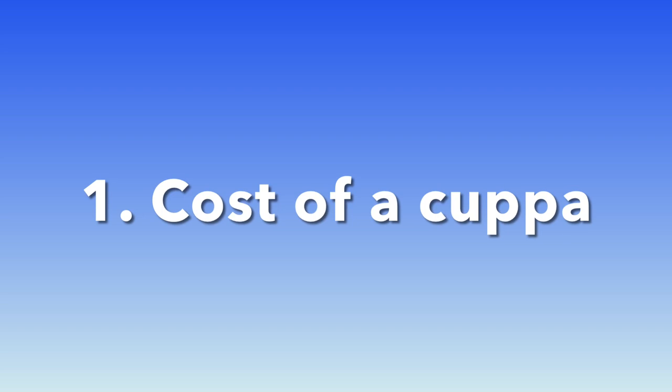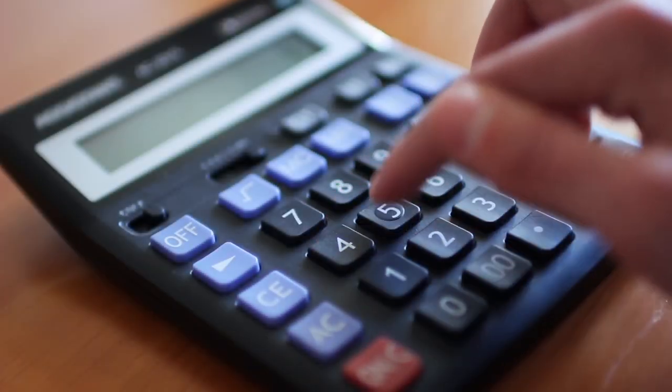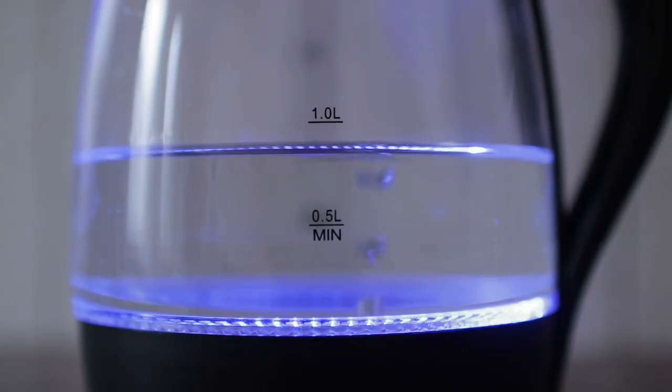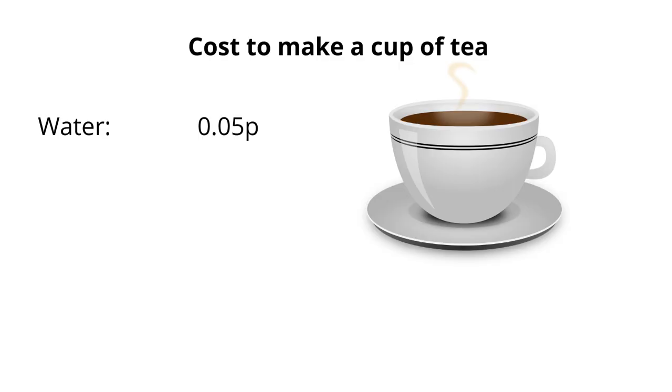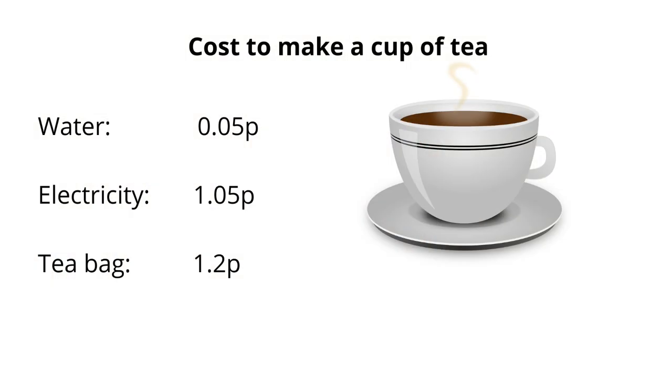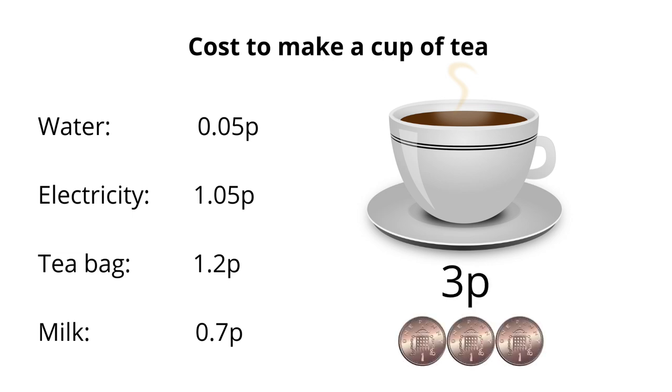Step one: to achieve our target of a free cup of tea a day we need to work out the cost of a cuppa. First we need some water — the cost is 0.05 pence. Then we need to pay for the electricity to boil the water, that's just over one penny. The tea bag will cost you 1.2 pence, and finally a dash of milk — that's 0.7 pence. Our single cup of tea has cost us 3 pence in total.